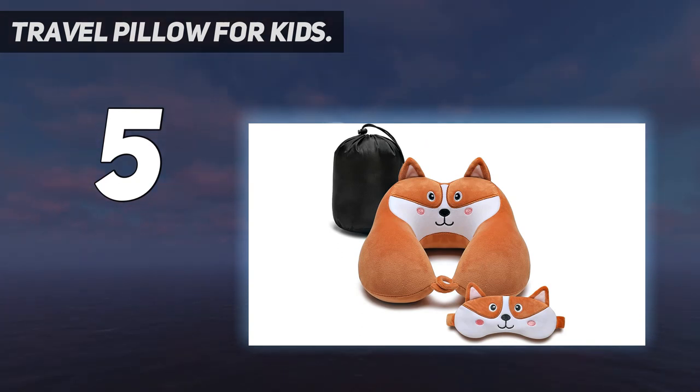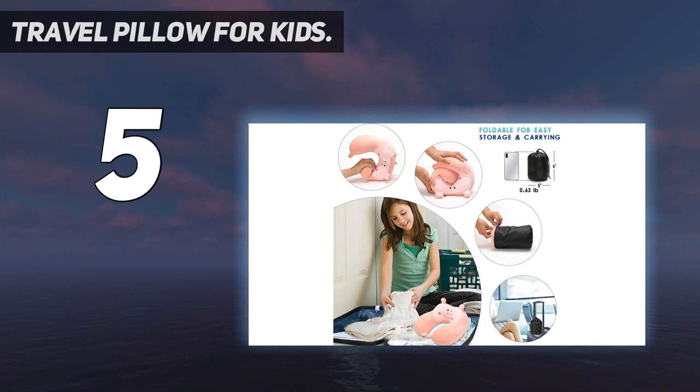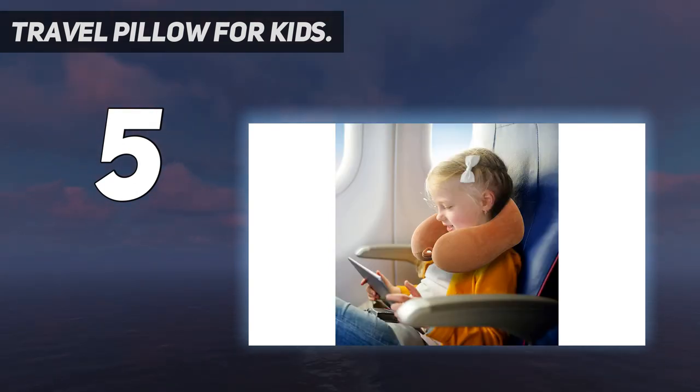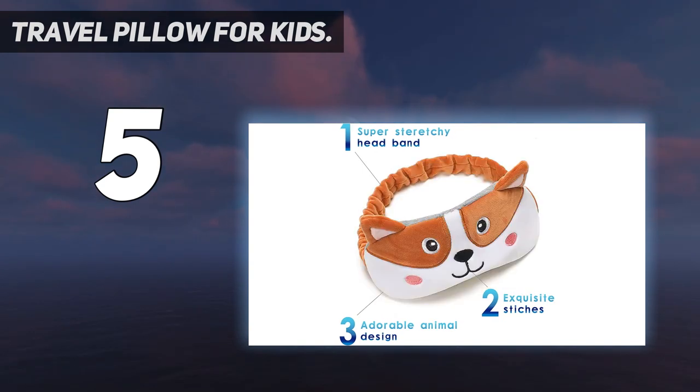With this neck pillow you can finally enjoy a comfortable long-time travel on an international flight. We know you are tired of those boring travel neck pillows with dull design, so we bring you this cartoon neck pillow with cute animal design. There are five different animals to choose from: puppy, cat, hippo, cow, and elephant. This neck pillow is perfect for both kids and adults.